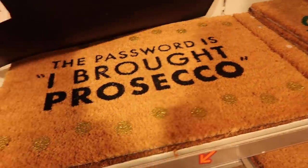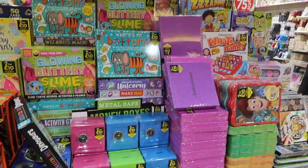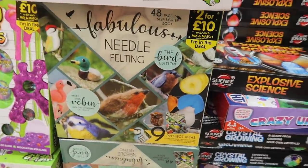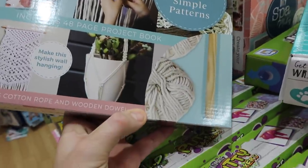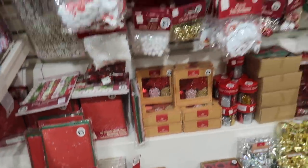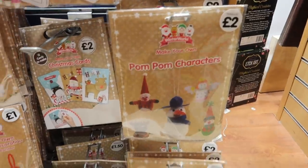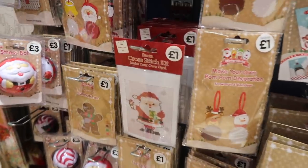And I really liked some of the doormats as well, especially this one — the password is 'I bought Prosecco.' But we're off to The Works now and in store they have two for £10 on selected children's games and also selected crafts as well, including this weave your own macrame which I thought could be good fun. They've also got some good craft stuff in The Works — if you're into crafting, maybe making some Christmas cards, they had loads of nice little pieces for £1 and also some that you can do with children as well from £1.50. Loads of different craft ideas.